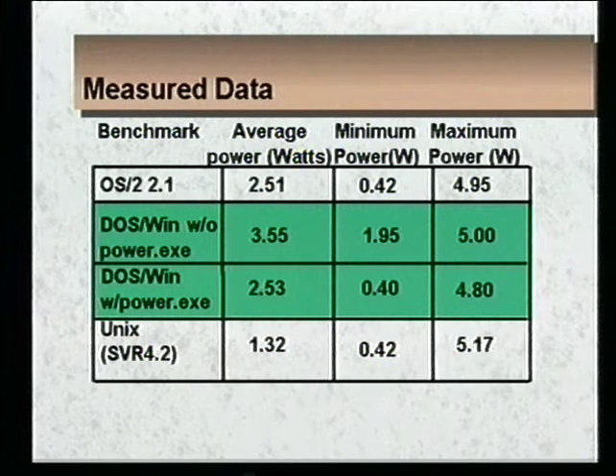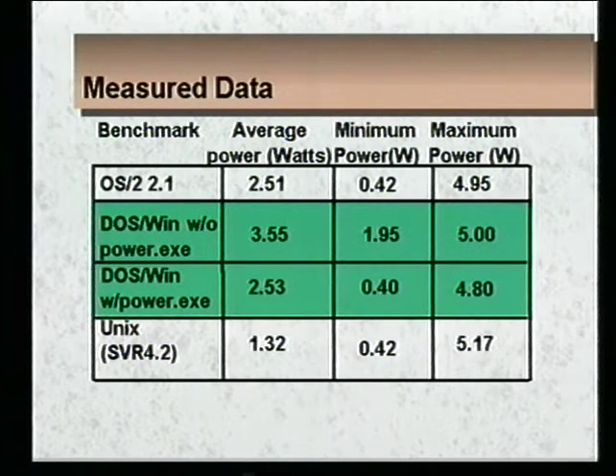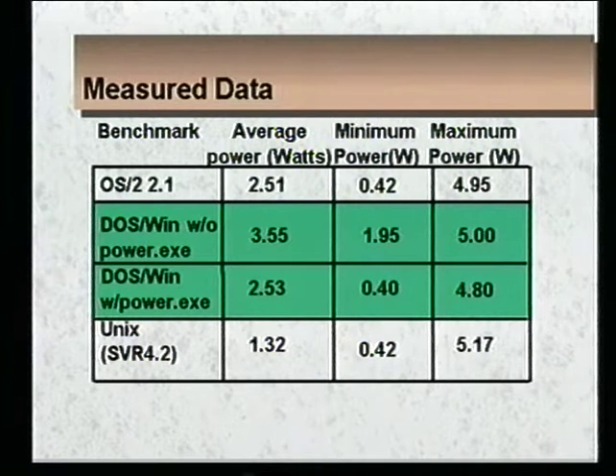If you look at the second and third rows, they're labeled DOS Windows with and without Power.exe. Power.exe is a DOS driver which senses when things are idle and, rather than sitting in that tight polling loop, issues a halt instruction to the processor. In the Pentium 9100, that puts us into the AutoHalt state. When you're running with Power.exe you're essentially running with AutoHalt, and without it you're running in the tight polling loop. Looking at average power, there's a one watt savings — over a 30% savings — by running with AutoHalt.